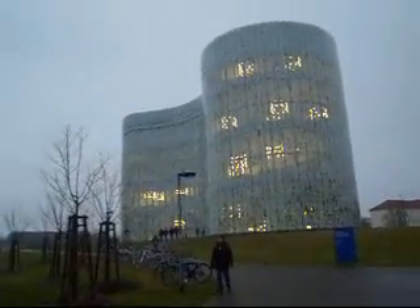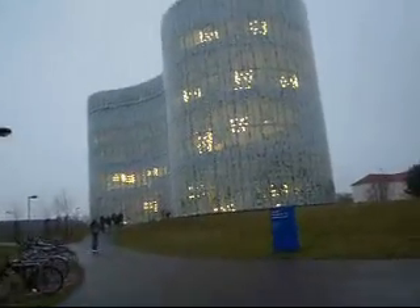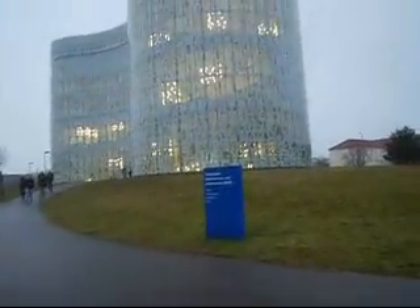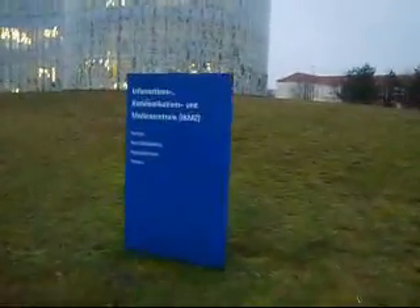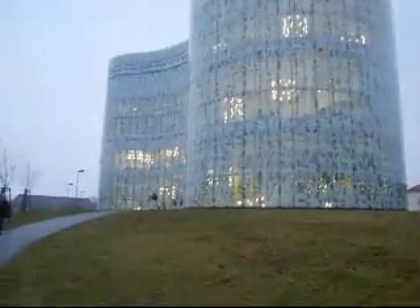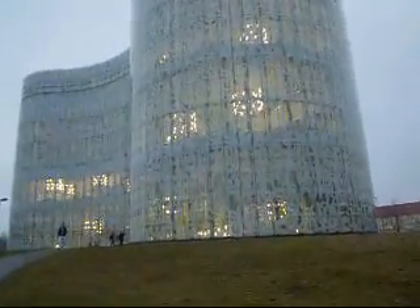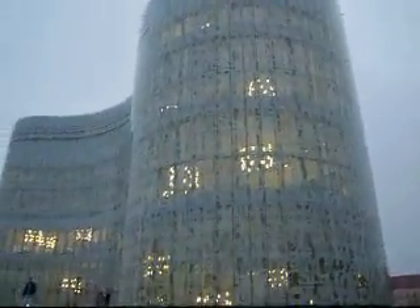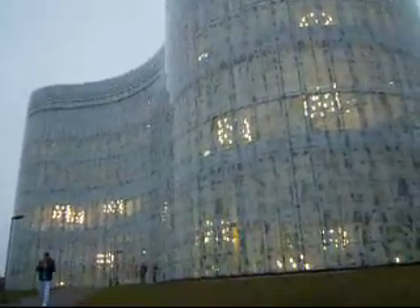And here is the famous library — the Informations, Communications and Mediencentrum, ICAN-Z. This building looks especially nifty on days like today. Maybe it doesn't come through on the camera, that would be a shame, but it does look really neat.